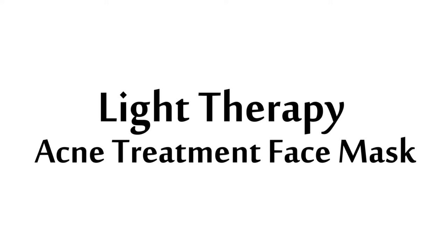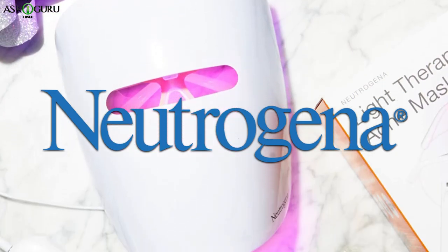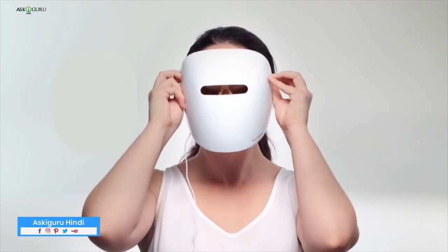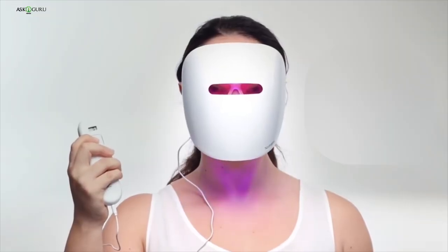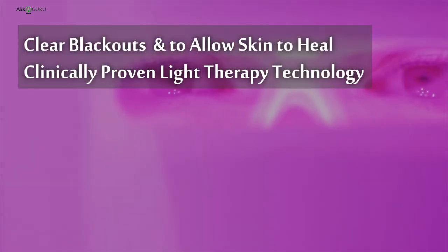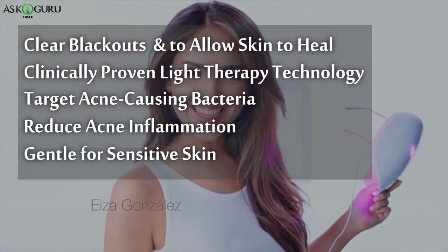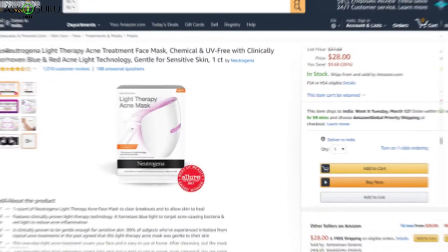Light Therapy Acne Treatment Face Mask by Neutrogena, priced at $28.4. Neutrogena is a subsidiary of Johnson & Johnson, which is very famous for baby skin care products. Neutrogena's acne mask heals your face by targeting acne-causing bacteria and lightening scars and spots. This mask only needs 10 minutes of regular use to see effective results. Benefits: clears breakouts to allow skin to heal, clinically proven light therapy technology, targets acne-causing bacteria, reduces acne inflammation, gentle for sensitive skin, chemical-free and UV-free treatment, safe for skin and eyes. This product is also linked in the description.